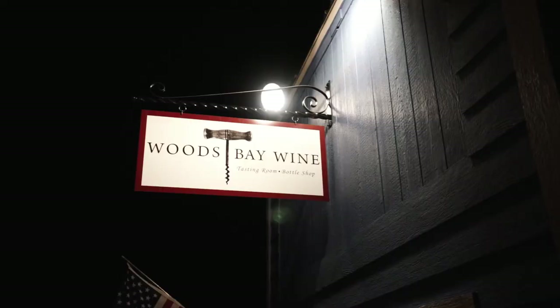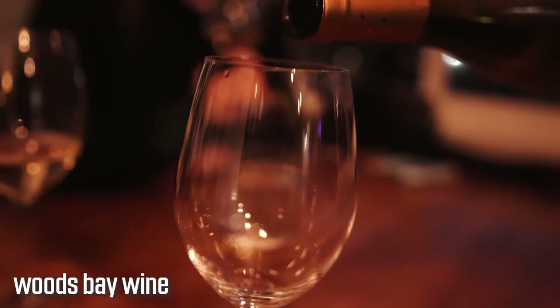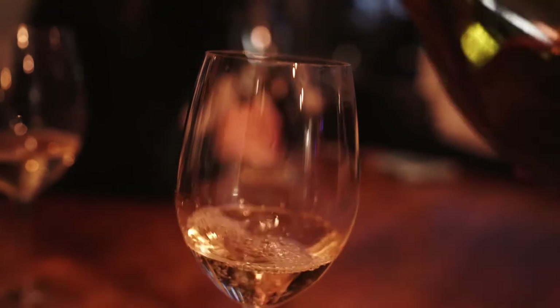We are on our way to dinner and arrived a little bit early. Before I show you the next place to eat, it's time for a bonus — we are at Woods Bay Wine, which is a wine tasting room right next to the restaurant we're going to eat at for dinner. We're going to go in and do a quick tasting.